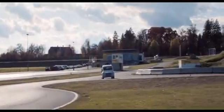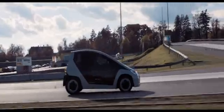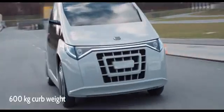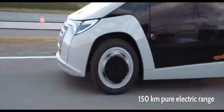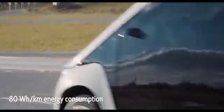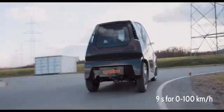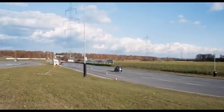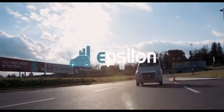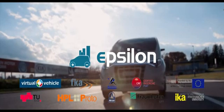The Epsilon prototype's comfort and agility are convincing. The performance data is more than promising: 600 kilos curb weight, more than 150 kilometer range, less than 80 watt-hours per kilometer in energy use, less than nine seconds from zero to 100 kilometers per hour. Epsilon, the innovative urban electric car — a concept for the mobility of the future.